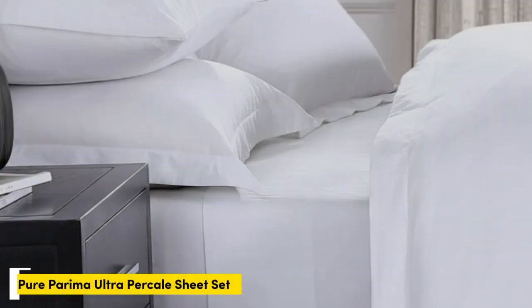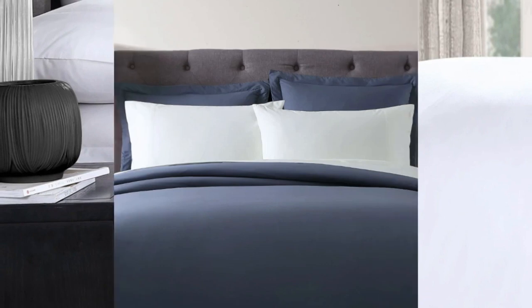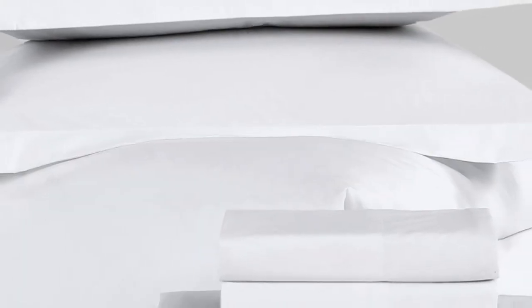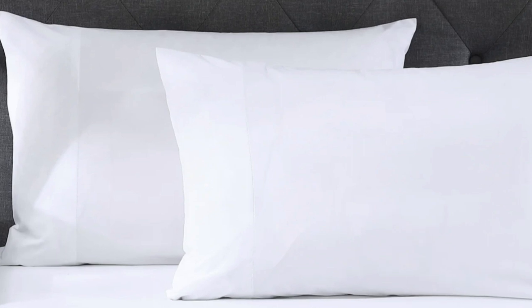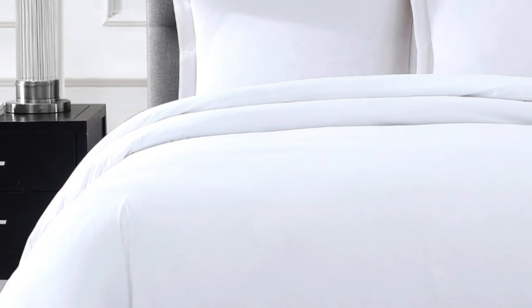Number five. Egyptian cotton is one of the most sought-after types of cotton for its extra-long staple fibers that result in a softer and smoother texture. But keep in mind, cotton origin is notoriously difficult to prove. This set is certified by the Cotton Egypt Association, making it a more reliable purchase. In our evaluations, Pure Perima's sheet sets stand out for the extra elastic bands on the corners of the fitted sheet, which are a tester favorite for keeping it secure on their beds.